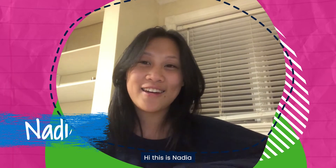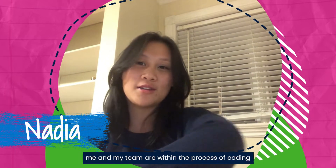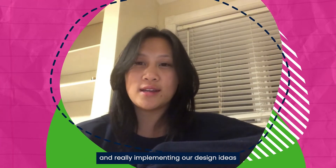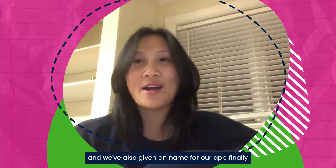Hi, this is Nadia. Me and my team are within the process of coding and really implementing our design ideas into Thunkable. We've also given a name for our app finally, which is Eco Eats.